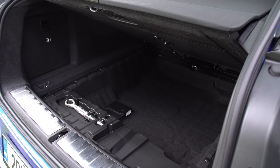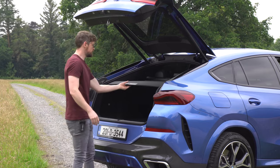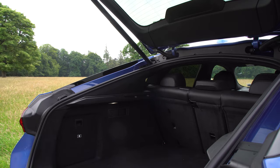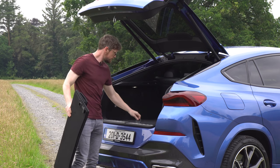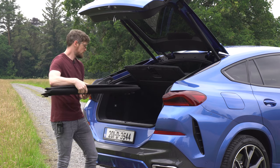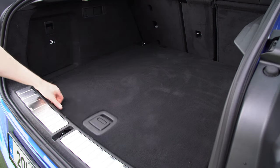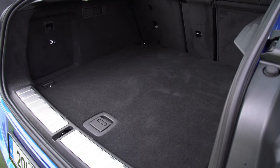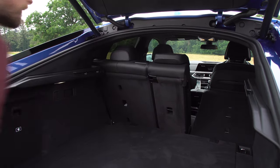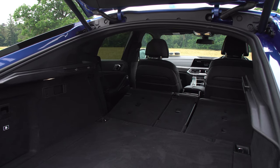The boot on the X6 is 580 litres with the seats up. You also get a foldable parcel shelf that slides out — simple. There's a floor on a handy little strut which you can hide away. There are also two levers either side to drop the back seats down automatically, giving you 1,530 litres of space. It's actually pretty practical.